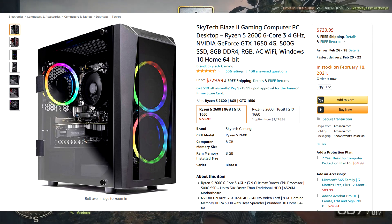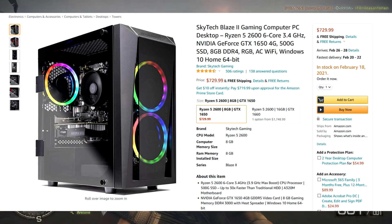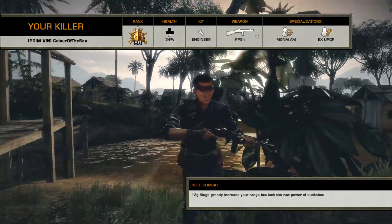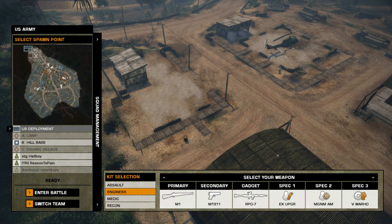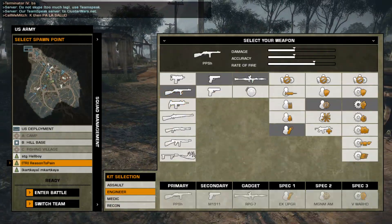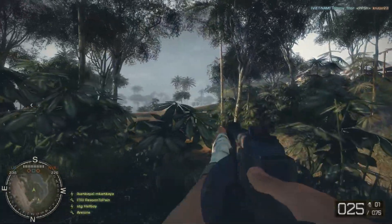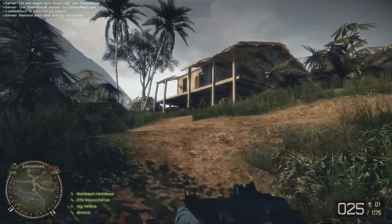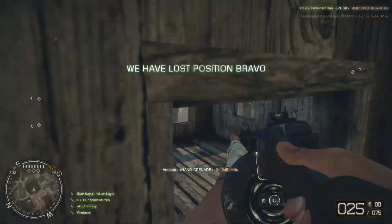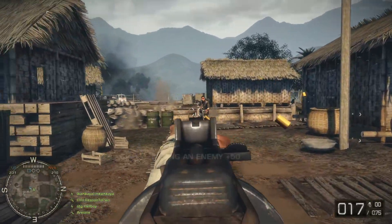At $730, you can get the Skytech Blaze 2 with a Ryzen 5 2600 6-core at 3.4 GHz and a GTX 1650, if you prefer going the Nvidia route. It also comes with a 500GB SSD, 8GB of DDR4 RAM, and Windows 10. The GTX 1650 non-Ti had an MSRP of around $170-$180, but on eBay it's going for around $220 for a used Zotac 1650. Honestly, both of these sub-$800 options aren't that great, but they're the cheapest available and worth mentioning if you can't go higher than the $730-$750 range.